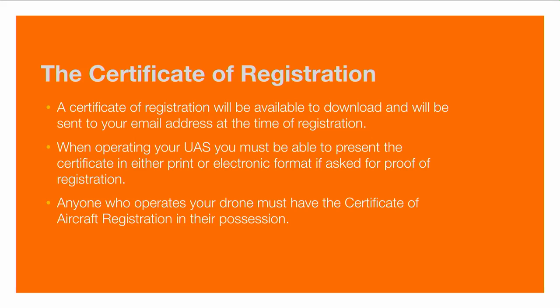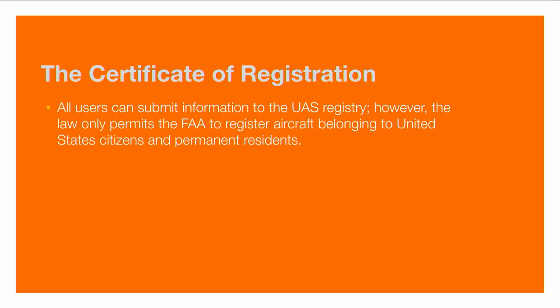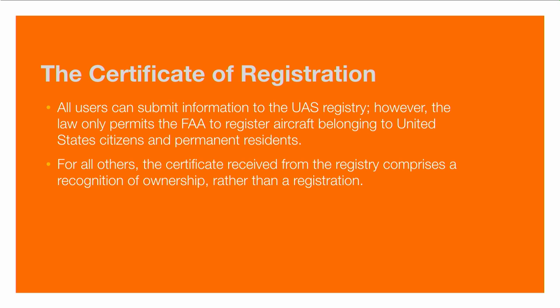Anyone who operates your drone must have the certificate in their possession, so if you loan your drone to somebody, they must have a copy as well — you can give them a paper copy, email it to them, or they can show the electronic version from the registration website. Keep in mind the burden is on you — you're responsible for your device even if it's being operated by somebody else. The FAA can only register aircraft that belong to a U.S. citizen or permanent resident. If you are visiting the country, you can still register and that's good for proof of registration. This means if there's an incident or your device is lost, they'll be able to get in touch with you.